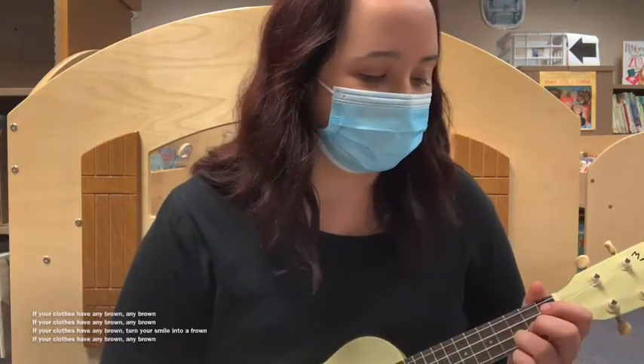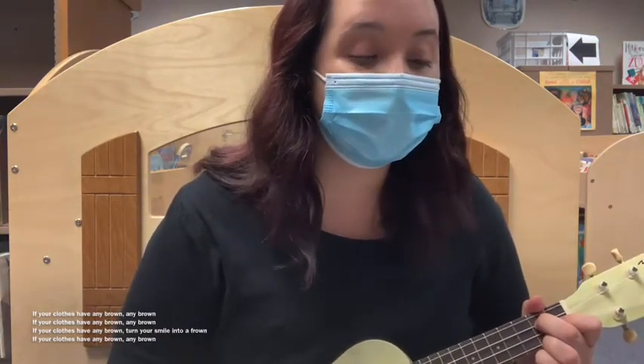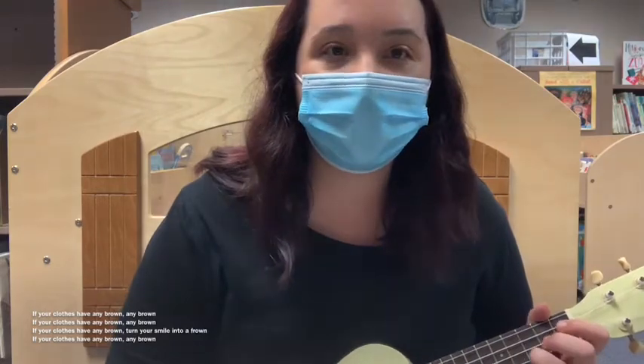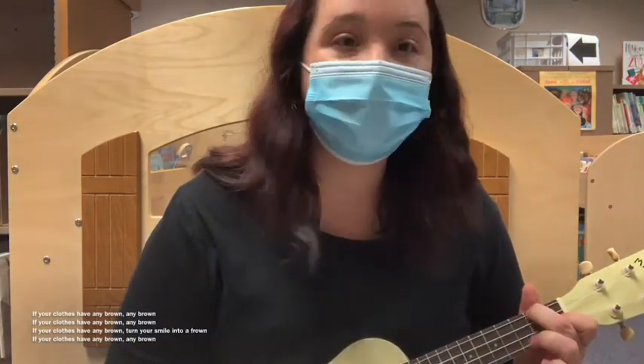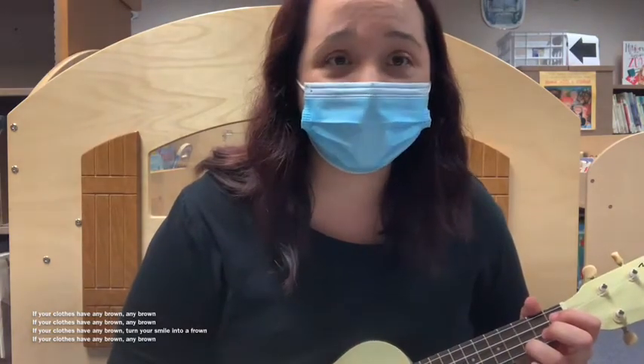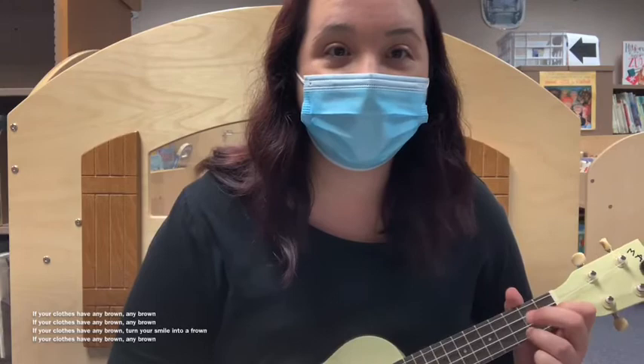If your clothes have any brown, any brown. If your clothes have any brown, any brown. If your clothes have any brown, turn your smile into a frown. If your clothes have any brown, any brown.